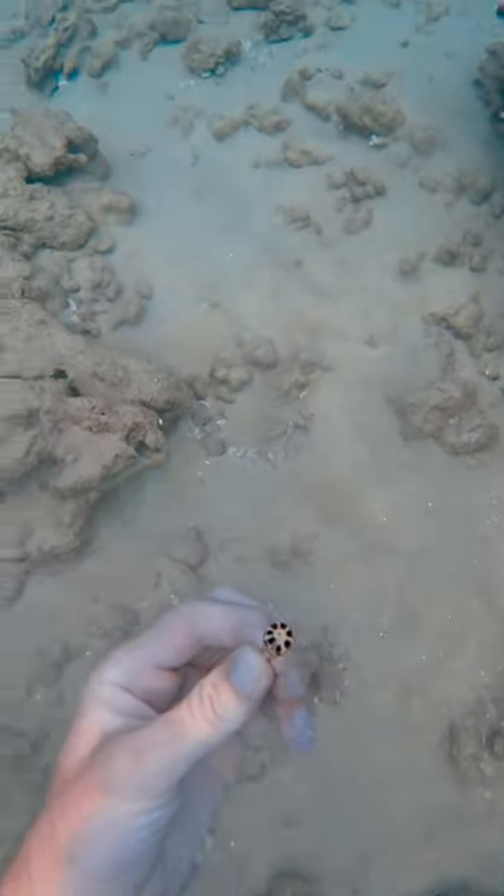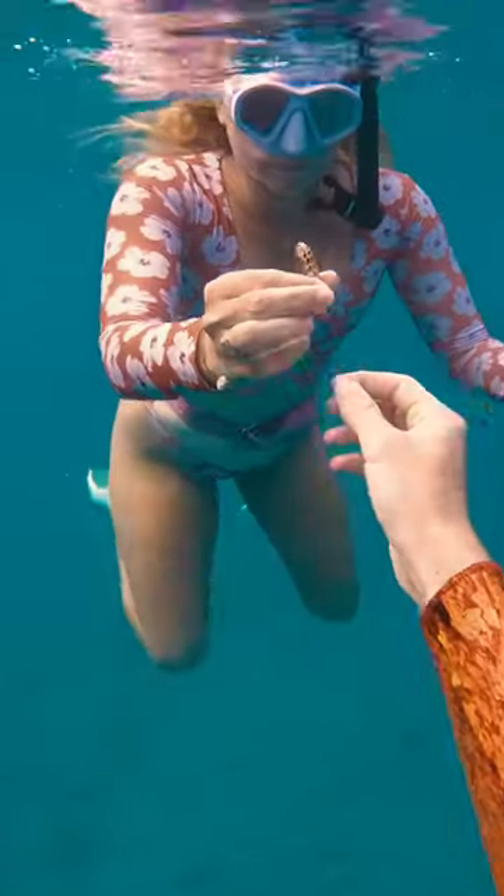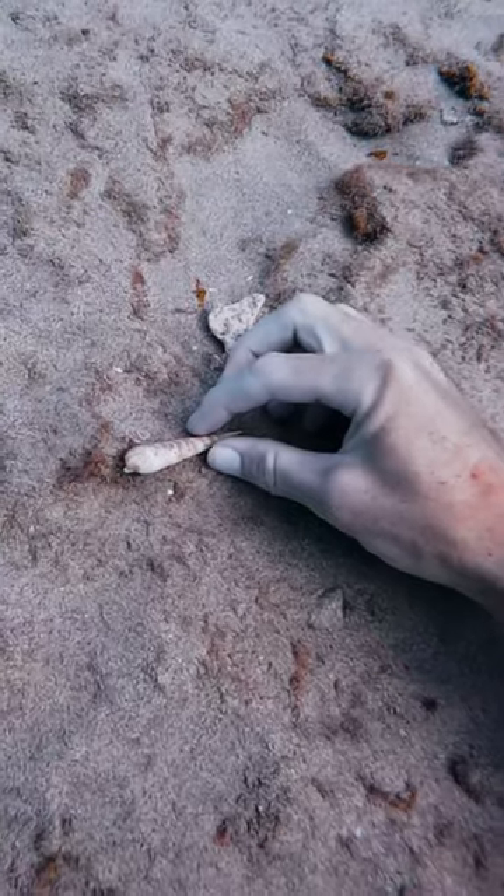I saw this pointy thing sticking up out of the sand, and when I grabbed it I realized it was this beautiful spiral shell. It has all these cool polka dots on it. I showed it to my friend Anna and she thought it was so beautiful — she was like, 'Cool, I'm gonna keep it, see ya.'